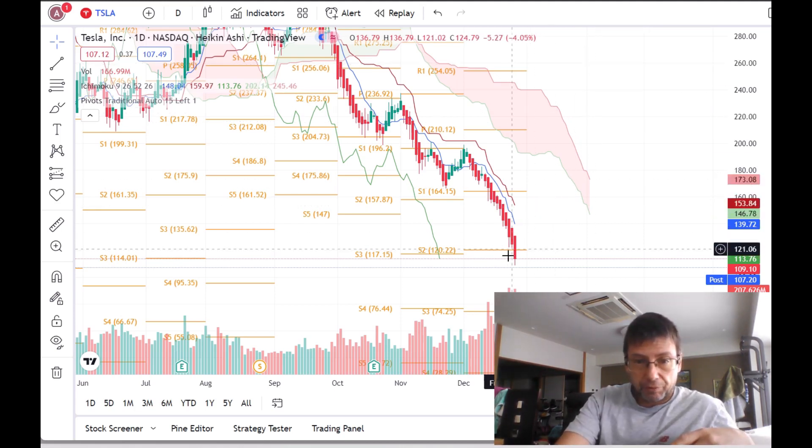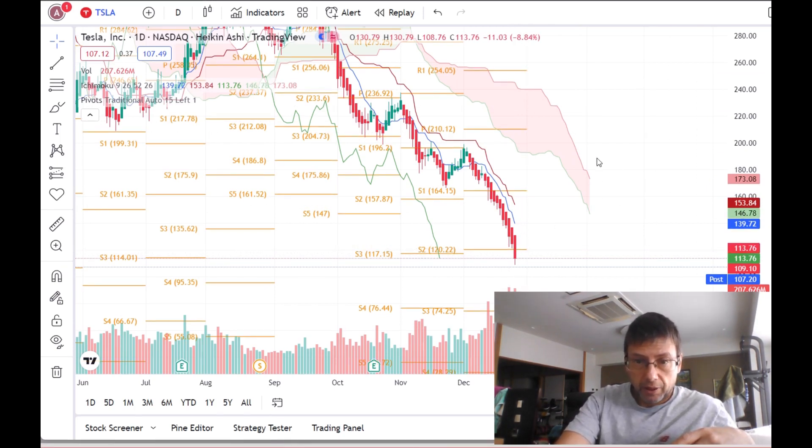Yesterday I said if it would break this point it would go more down. We see here the Kumo Cloud went thin, it went a little bit up here, but now it is definitely again going down. These two are going down nicely parallel, and this one is going down even steeper.